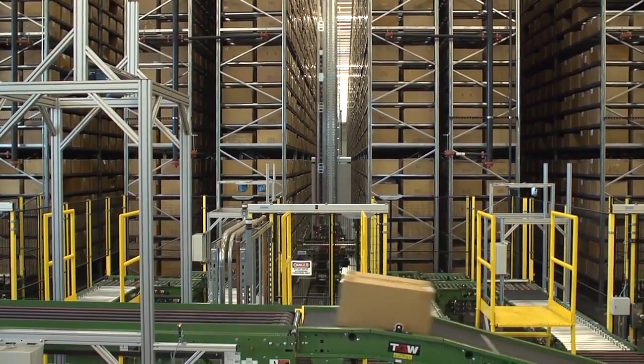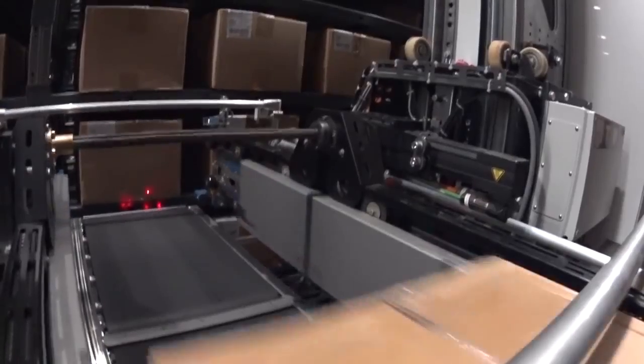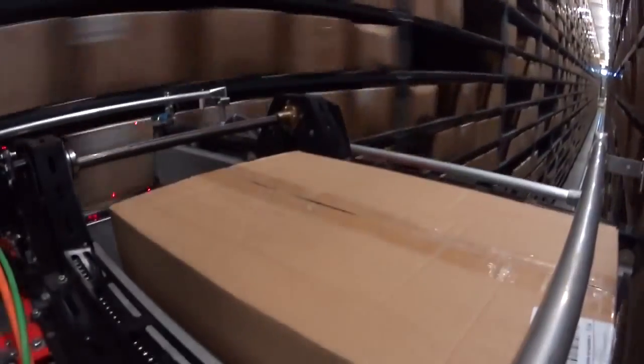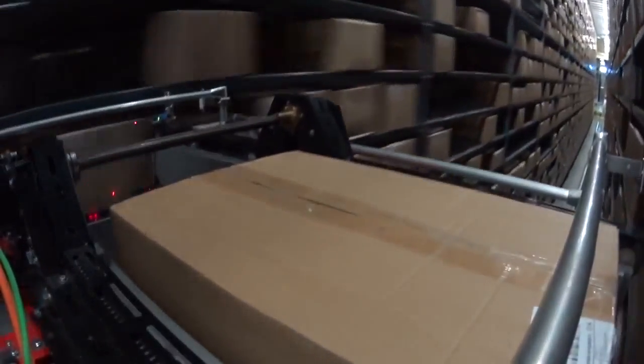The automated storage and retrieval system uses mini-load cranes, which can carry the widest variety of products in the industry. These cranes, which are the fastest in the world, are the reason we have the highest throughput rates anywhere.